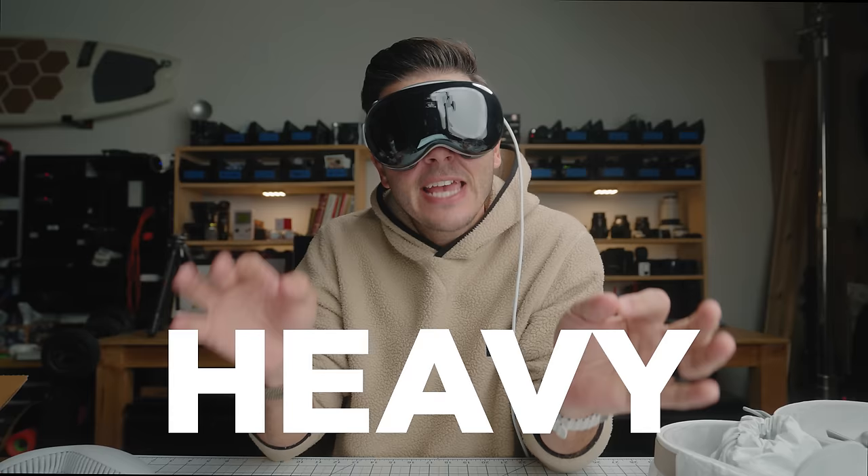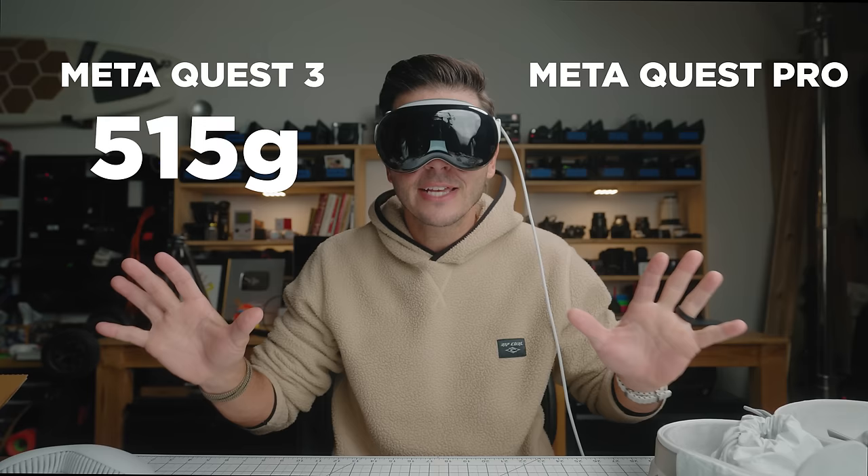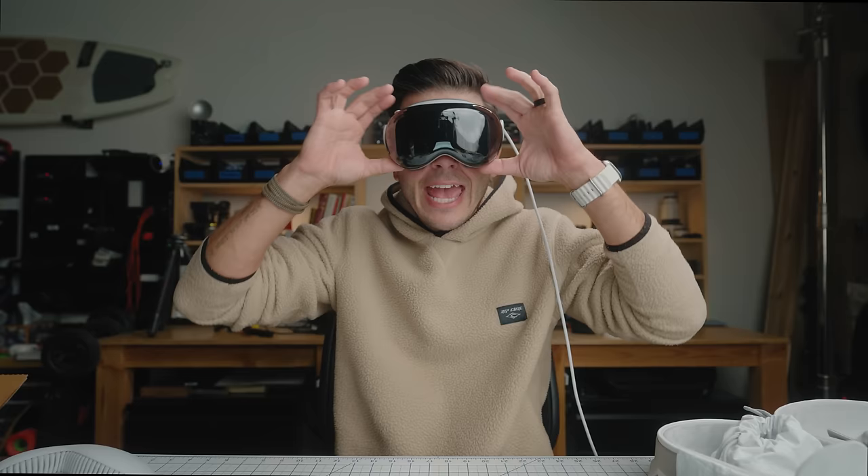The other thing you'll hear people say is that it's heavy. Yes, compared to other VR headsets it's not heavy at all, especially given how much more advanced it is. It weighs about 625 grams. To put that in perspective, the Meta Quest 3 comes in at 515 grams and the Meta Quest Pro at 722 grams. So this is between those two weights, and a lot of that is because they moved the battery to a cable so you can have that weight in your pocket.